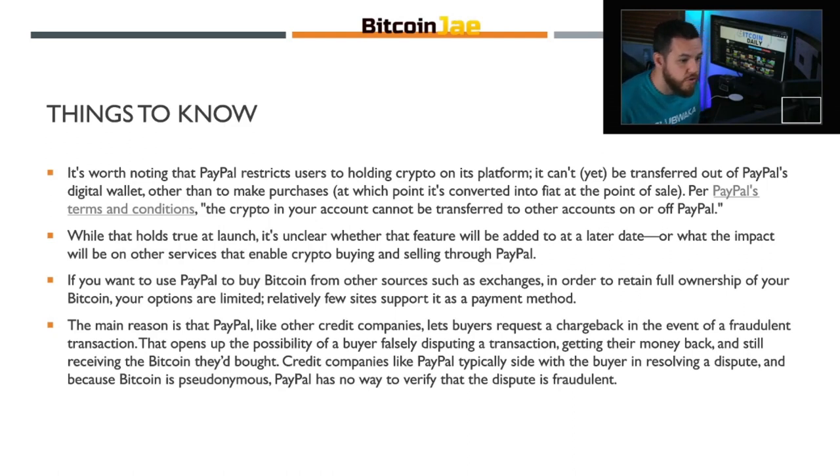Things to know when using PayPal: it's worth noting that PayPal restricts users to holding crypto on its platform. That means it can't yet be transferred out of PayPal's digital wallet other than to make purchases, at which point it's converted into fiat at the point of sale. Per PayPal's terms and conditions, the crypto in your account cannot be transferred to other accounts on or off PayPal. Any Bitcoin you buy on PayPal will remain in PayPal — you cannot transfer it out to a different wallet.